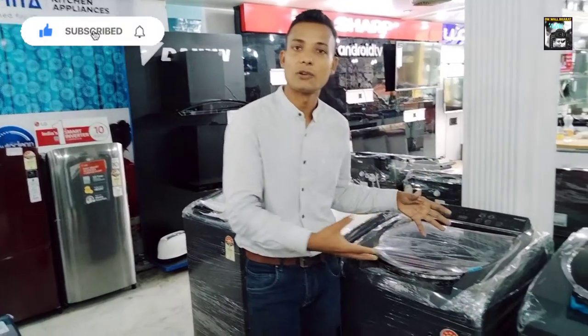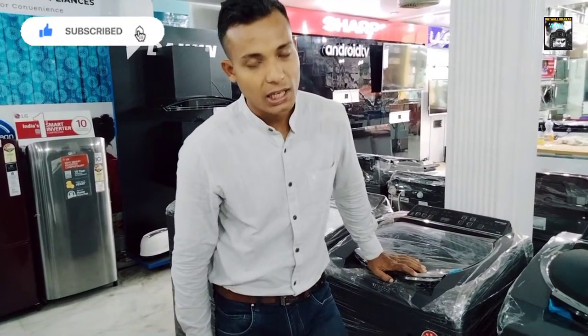So guys, this range is all about today. If you like my video or any product, please like, share, and subscribe. We will meet you on the next video. Goodbye, thank you so much.